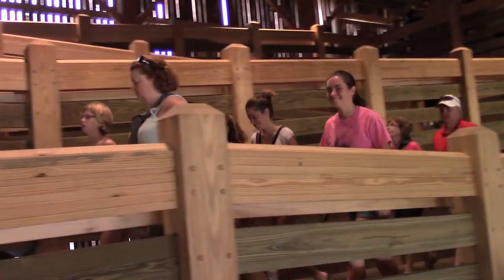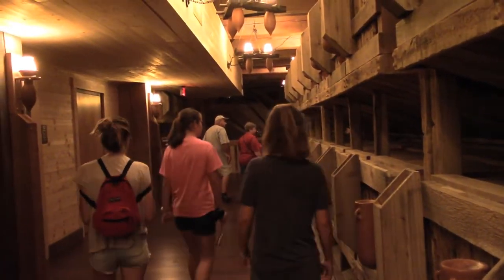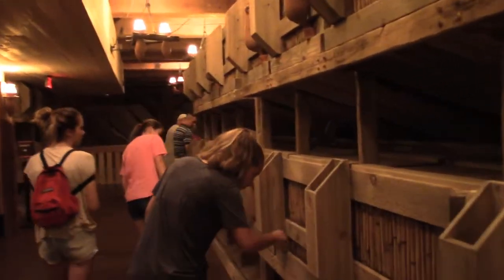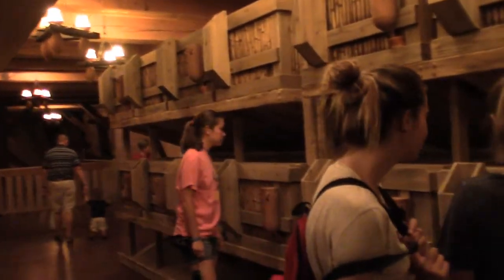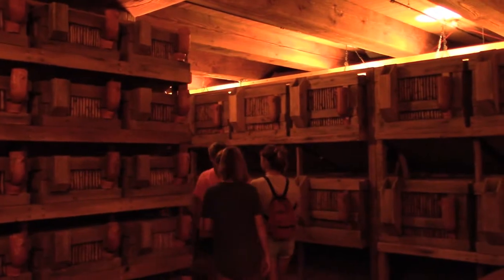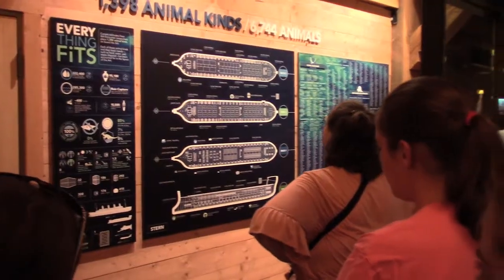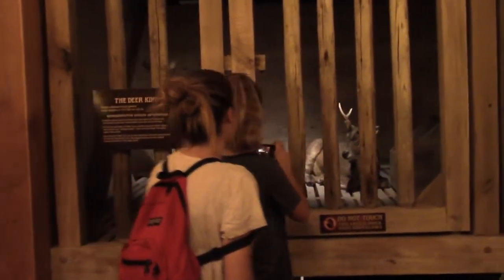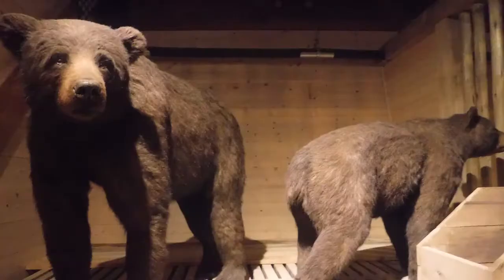You'll enter the Ark on a ramp from underneath it. The first deck is full of cages, where you'll hear and see animals that were brought on board. You'll see informational signs that explain the numbers and types of animals believed to be brought on board. Some may look familiar, but others need some explaining — many of the animals living during Noah's lifetime didn't look much like what you'd see today.